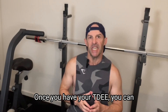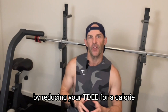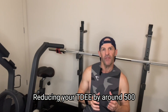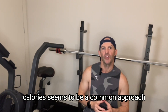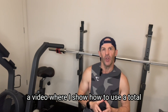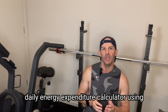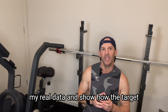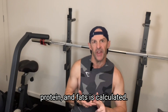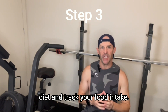Once you have your TDEE, you can adjust your total daily calorie intake by reducing your TDEE for a calorie deficit promoting weight loss. Reducing your TDEE by around 500 calories seems to be a common approach for gradual, sustainable weight loss. In the description below will be a link to a video where I show how to use a TDEE calculator using my real data, and show how the target daily calorie intake and macro balance — that's a balance of carbohydrates, protein, and fats — is calculated.